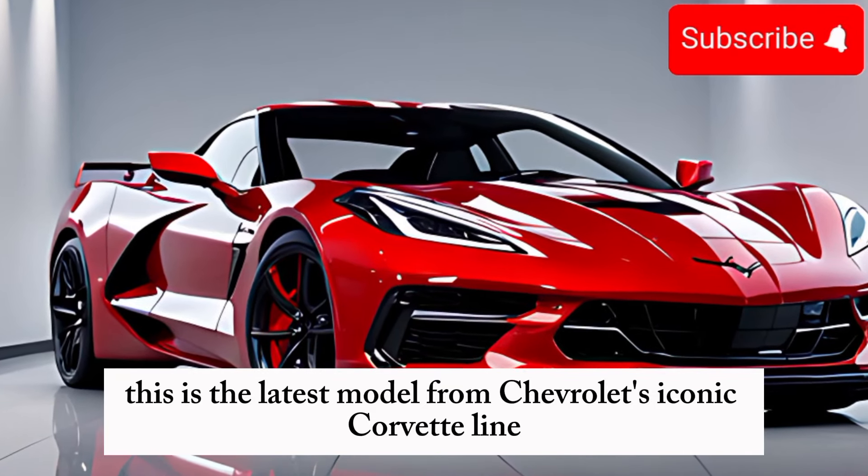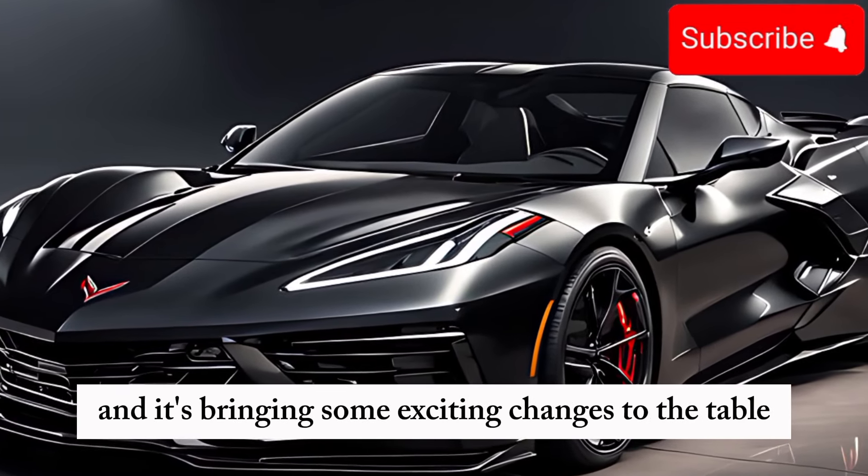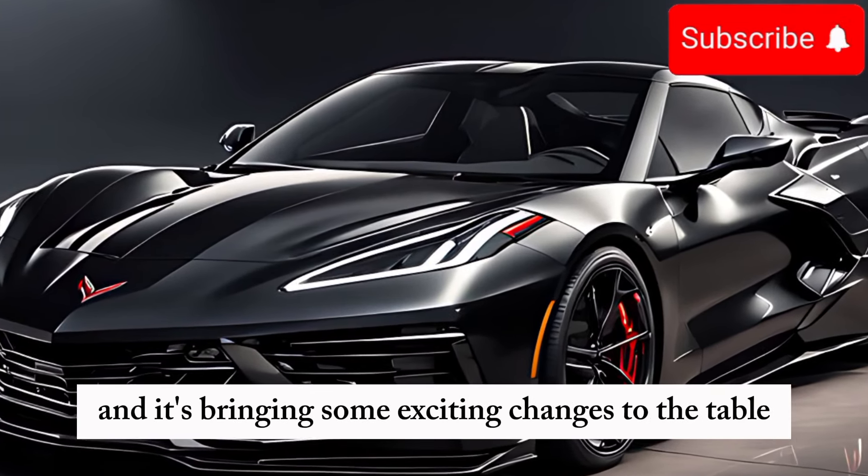This is the latest model from Chevrolet's iconic Corvette line, and it's bringing some exciting changes to the table. Let's start with the exterior design.